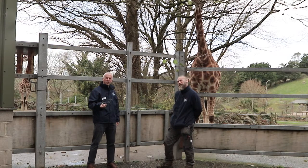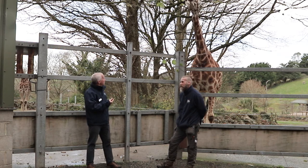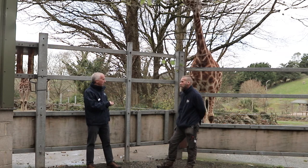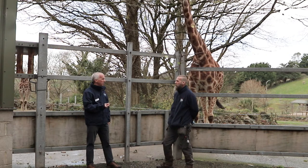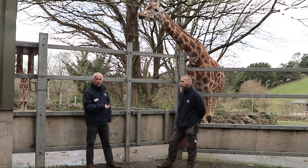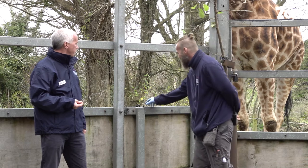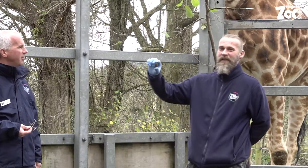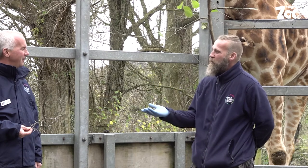Another interesting thing about giraffes — we've mentioned the food, but what comes out the other end? Tilly's an adult female so she's going to weigh over a tonne — just about a tonne. But the poo of a giraffe is a little bit of a surprise. If you think of another animal that weighs a tonne, what's the poo like? Well, I actually have some poo right here — it's about an inch long, probably weighs about three grams.